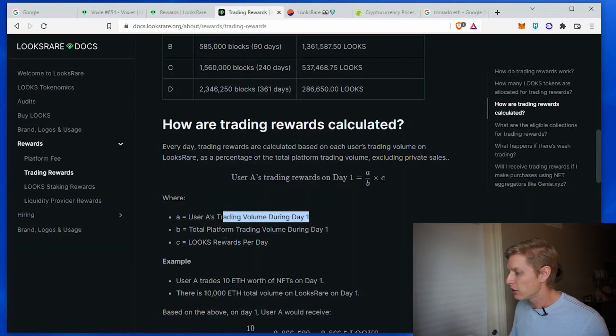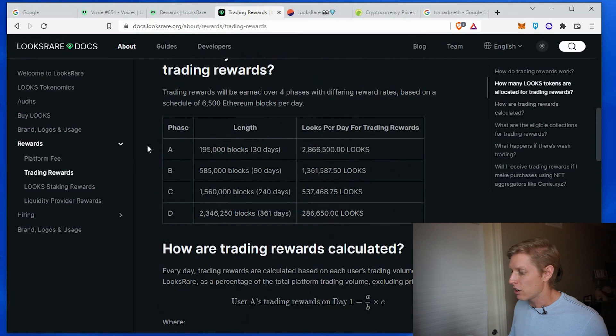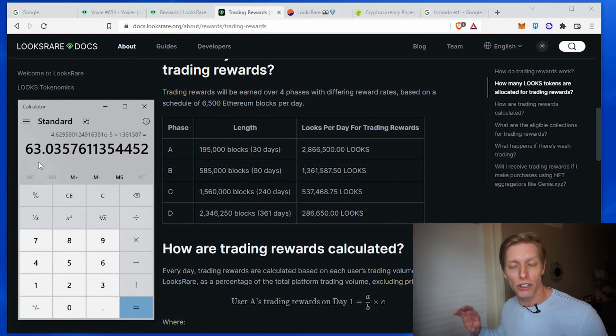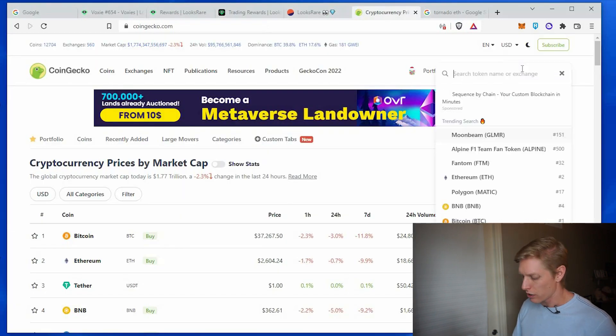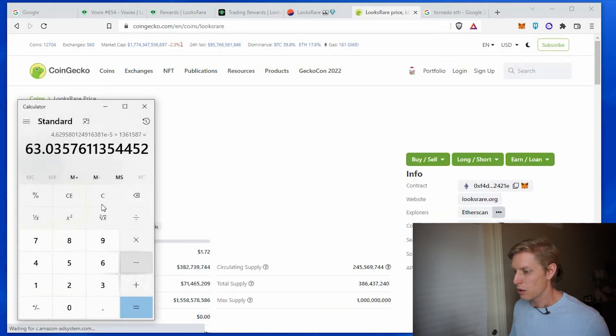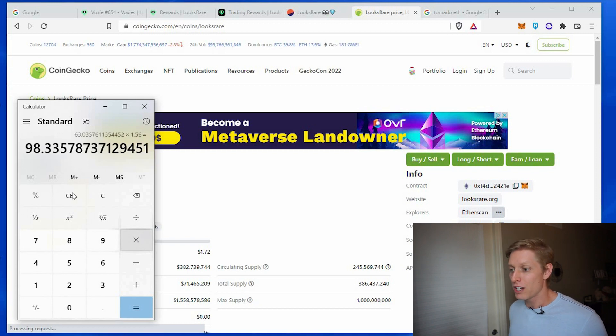Now we need to multiply that by the looks rewards per day. We're currently in phase B, which is at the 585,000 block height for the next 90 days. We're looking at a looks reward per day of around 1,361,000 looks per day. So we calculate that times 1,361,587, and that gives us 63 looks tokens for selling this item on the LooksRare platform.